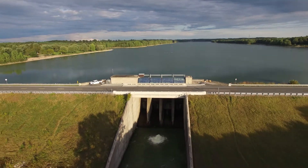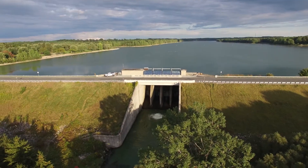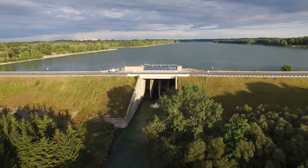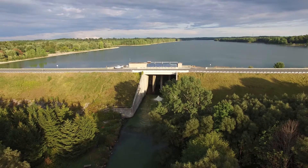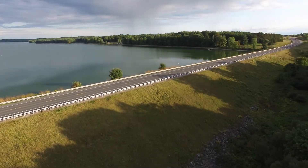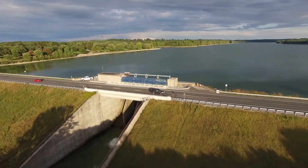Here are some interesting facts about Wildwood Dam and Reservoir. The length of the dam is 640 meters. The maximum width of the dam at its base is 104 meters. The average reservoir length is 9.3 kilometers and the average reservoir width is 460 meters.